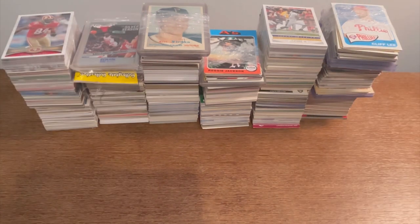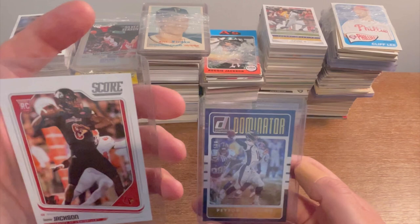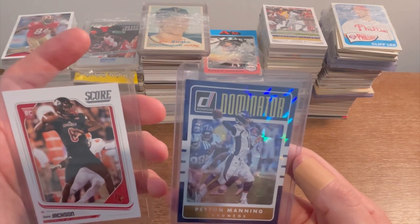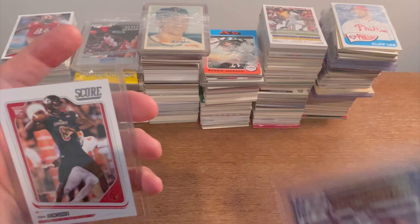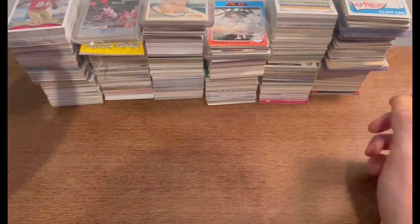Before we get into the sports card hunting, I did want to announce the winners of this Dominator Peyton Manning numbered at 999 and this Lamar Jackson rookie card. The winner of the Peyton Manning card is Ryan Vaults — congratulations, send me an email with your address so I can get that out to you. The winner of the Lamar Jackson rookie card is Danny Y — congratulations to both of you.